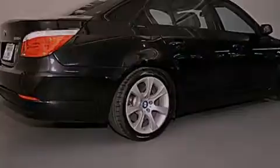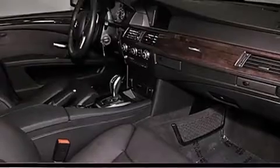Features include a power moonroof, xenon headlights, cruise control, a CD player, a leather-wrapped steering wheel, a passenger side vanity mirror, a security system, a traction control system, and a steering wheel with memory settings. This vehicle has fewer than 35,000 miles on the odometer.